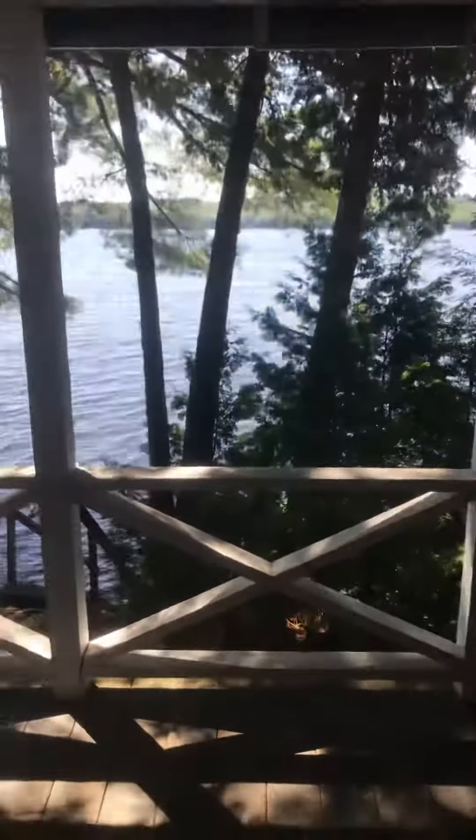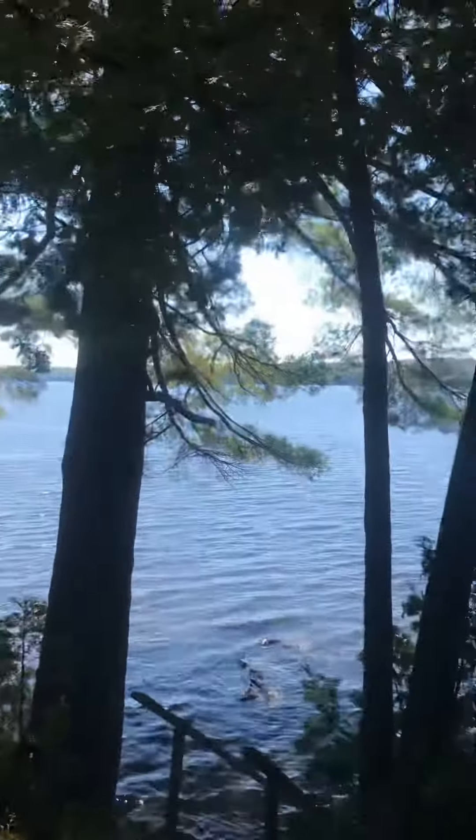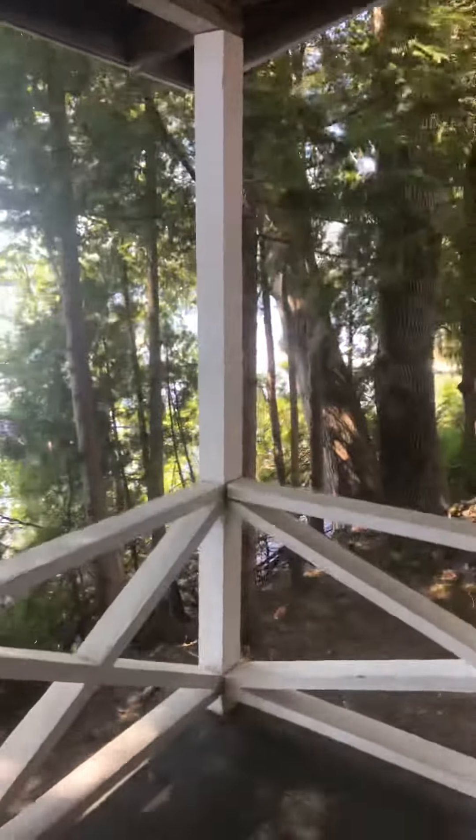Probably the best part of the Warner Cabin is it looks out directly over the water and into the sunsets. There's a nice sitting deck out front. That is the Warner Cabin.